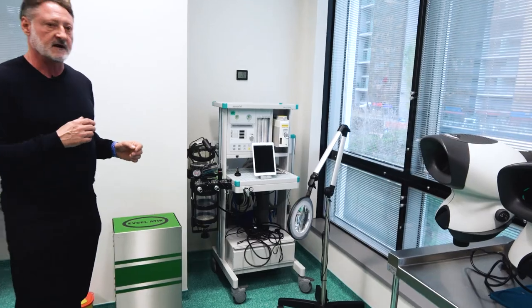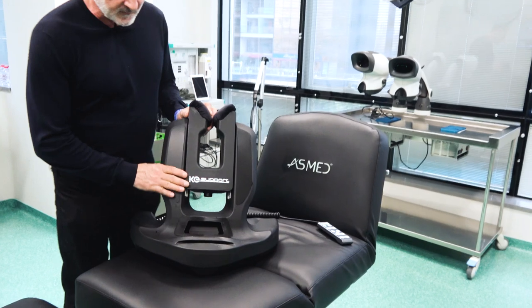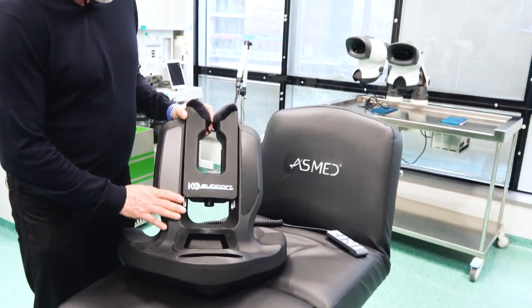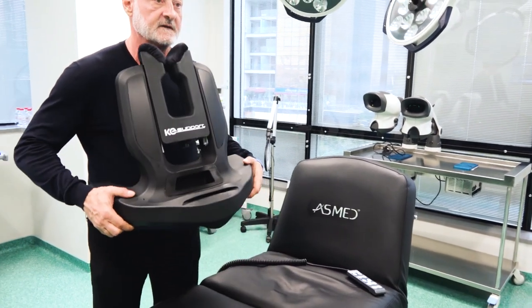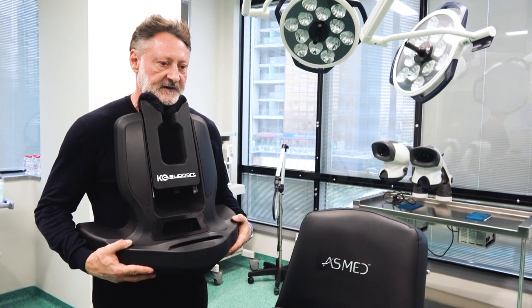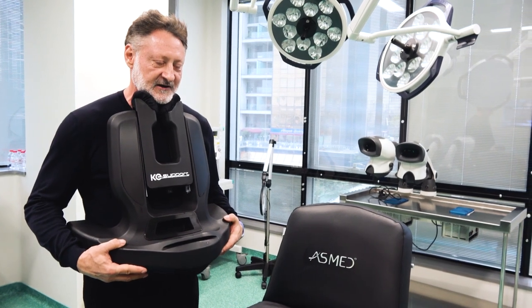This is something that's really special — something I've wanted to make for a long time. It's a support for the patient when he's in a sitting position, so he puts this on his lap and it helps to keep his head steady. I'm envious that he made this and I didn't — it's really a nice feature.